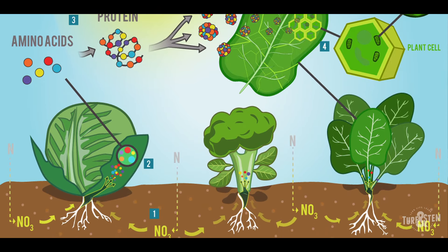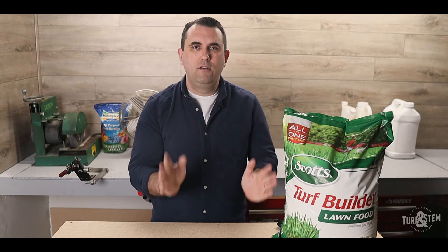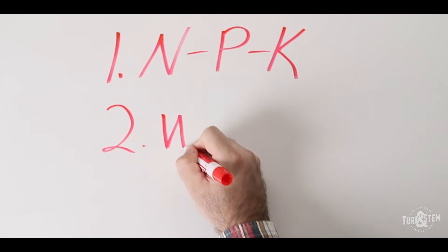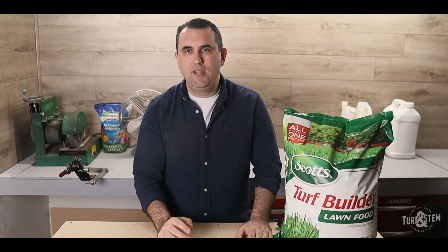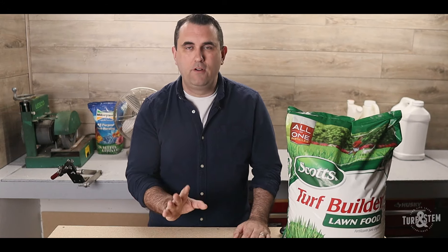Not everyone has a business account or can buy a two-ton pallet of fertilizer at their local SiteOne or Landscape Supply House to get the best price. With fertilizer costs still high this year due to inflation and supply chain shortages, we're now faced with the question: what is the best deal on fertilizer and how do you find it? I'm going to tell you what that best deal is for fertilizer available to most consumers online or at your local big box store.